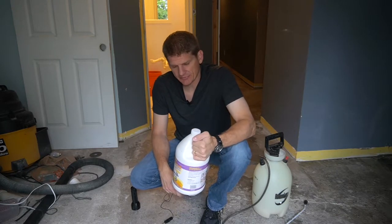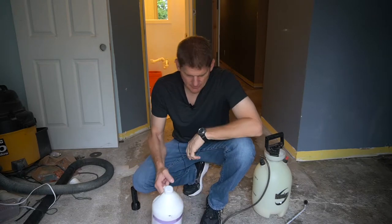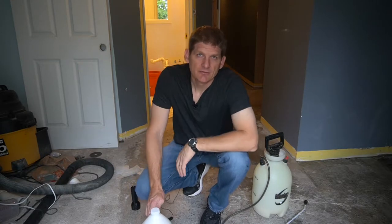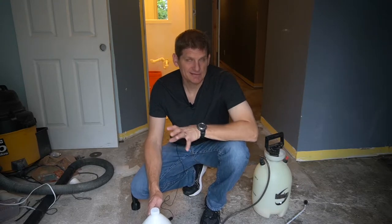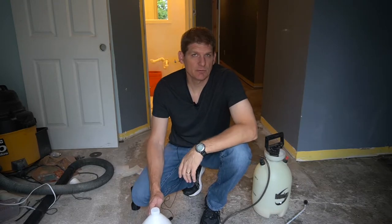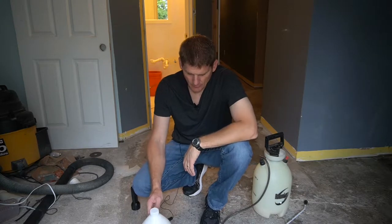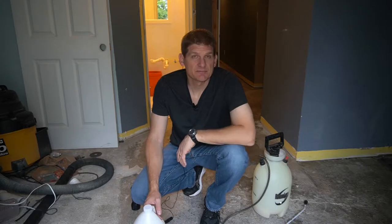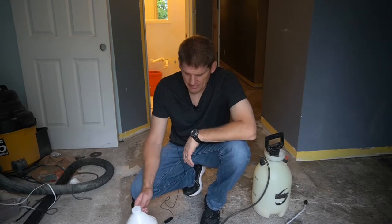I've used this stuff in some pretty nasty situations. I had a basement once where I think they had dogs living down there for an extended period of time without going outside. There were piles of dog feces and it smelled like pee really bad. I went through probably a couple gallons of this stuff — maybe two or three gallons — and it actually got the smell out of that basement. I was pretty impressed after that.